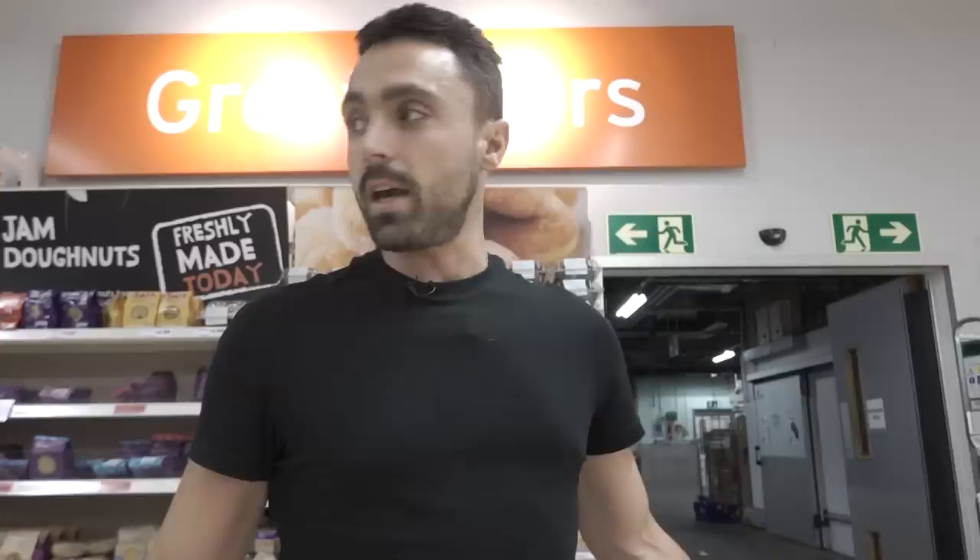If you don't go to the freezer section at your local supermarket, you're missing out on everything. Come down here. Most breads are vegan — just check for milk and eggs.